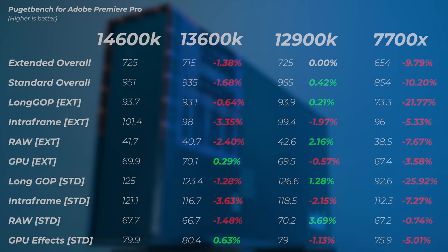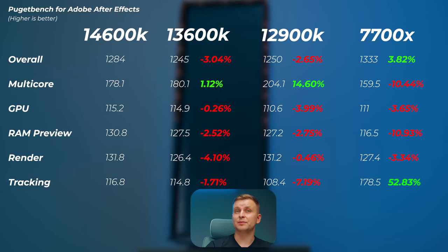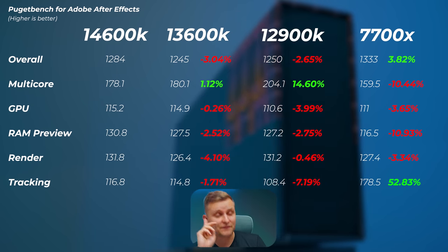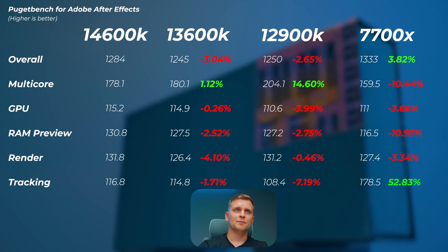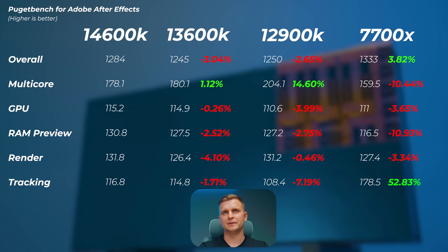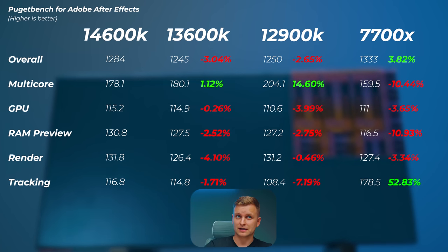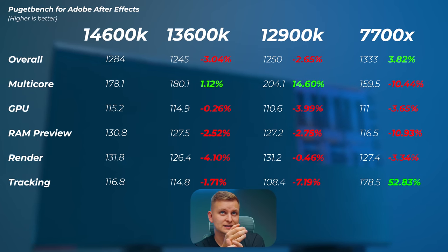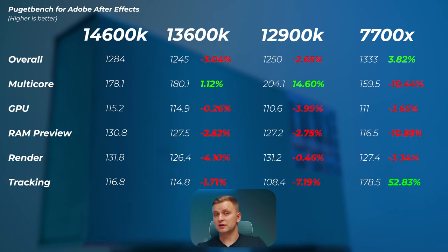In After Effects, the 13600K is about 3% slower overall and the 12900K about 2.7% slower overall. Interestingly, the 7700X is about 3.8% faster than the 14600K — more cores isn't necessarily better here — and the tracking score is notably higher on the 7700X, which drives its overall faster score despite the 14600K having better single and multi-core performance on paper. The way After Effects utilizes cores for tracking just seems to favor the Ryzen system.